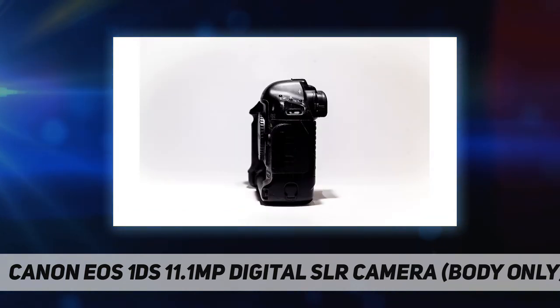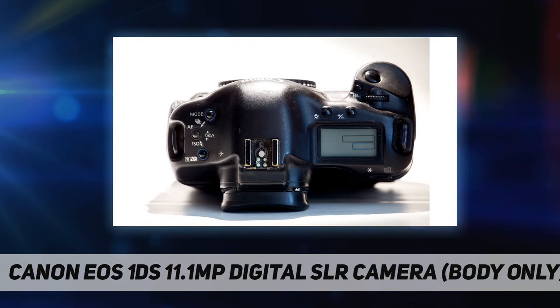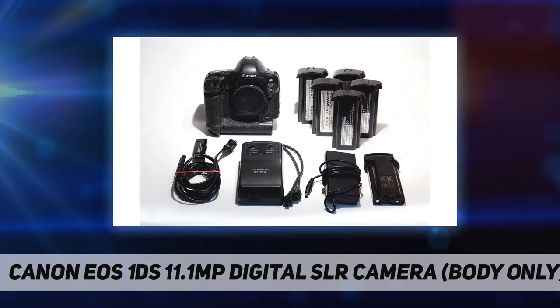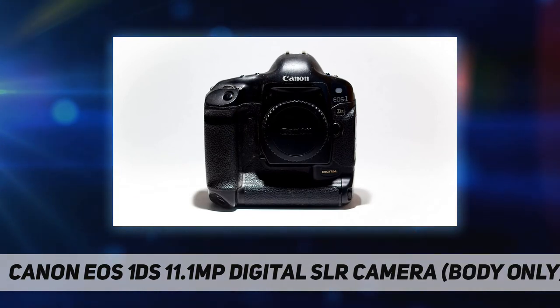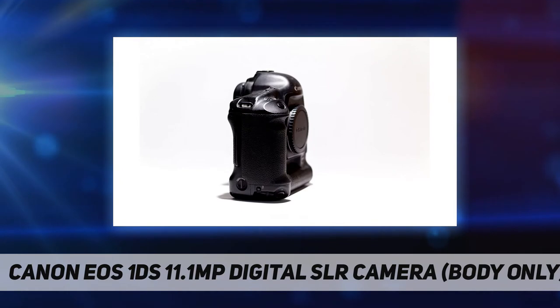This almost doubles the resolution currently considered state of the art by most professionals, resulting in a quantum leap. The Canon EOS 1DS is the world's highest resolution professional digital camera, featuring the first-ever full-frame 35mm sensor with 11.1 million effective pixels. Designed to meet the needs of studio, commercial, reportage, and fashion photographers who need the ultimate in digital image quality, the camera's imaging engine is one of the keys to its exceptional quality.